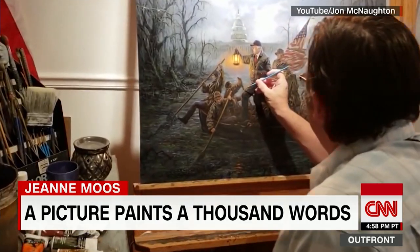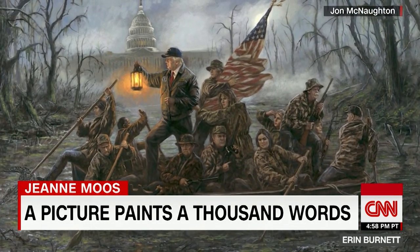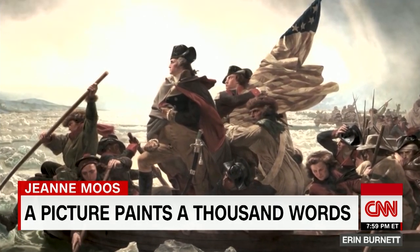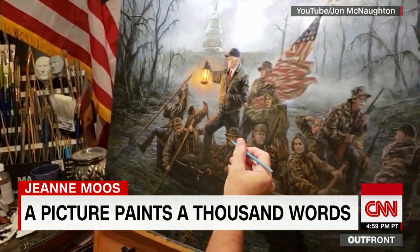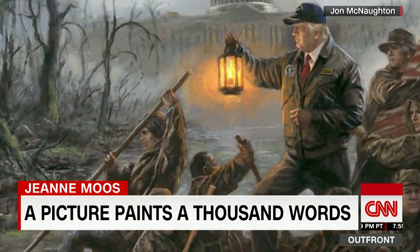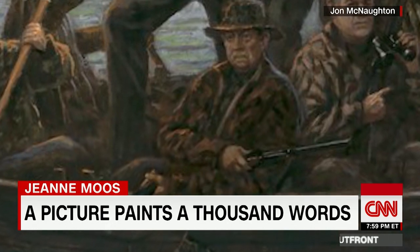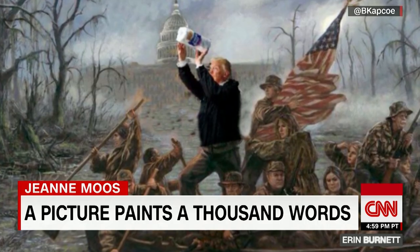At the other end of the artistic ideological spectrum, John McNaughton's 'Crossing the Swamp' — President Trump replaces George Washington crossing the Delaware. Today, Trump endeavors to cross the swamp of Washington, D.C., as he carries the light of truth, hope, and prosperity. Some of the passengers, like Nikki Haley and Jeff Sessions, have jumped ship or been pushed. A critic added a roll of paper towels — let them eat paper towels.